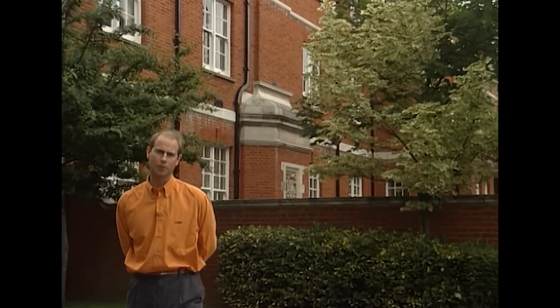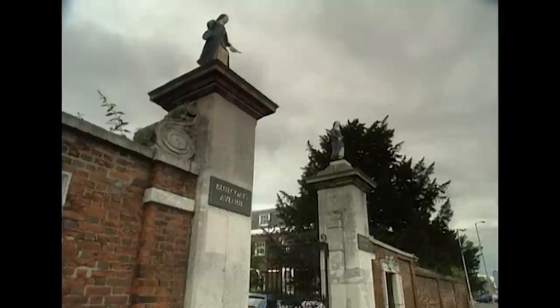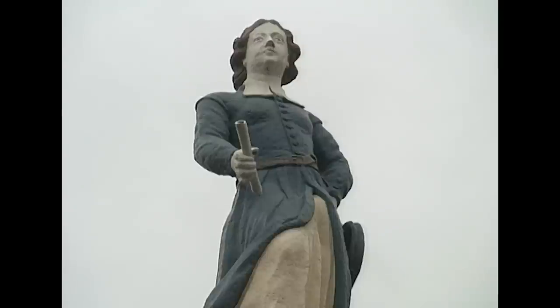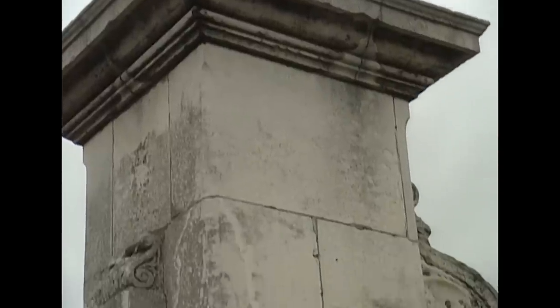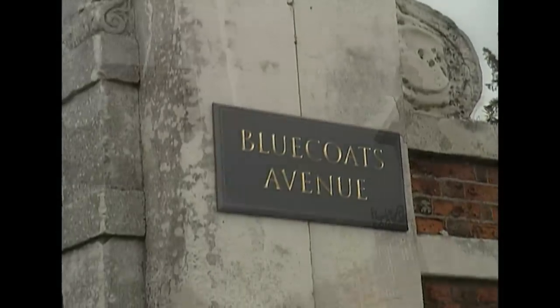Hertford became the home of Christ's Hospital School for nearly 300 years. The original school, more commonly known as Bluecoats because of the uniform, actually started at Greyfriars in the City of London. At the school there is a gateway with two figures of Bluecoat boys. One is said to have murdered the other — one looks to the law courts and the other to the churchyard where he is buried. However, as the figures were erected in 1721 when the law courts were actually in the opposite direction of the guilty boy's gaze, it's unlikely this romantic tale is true.